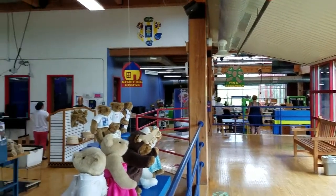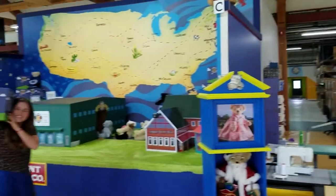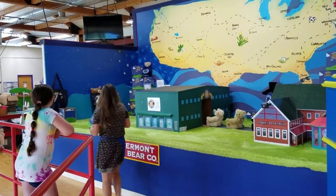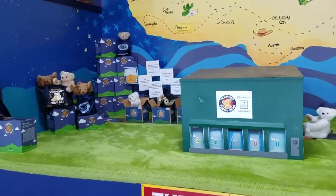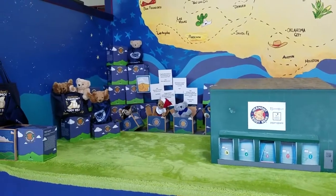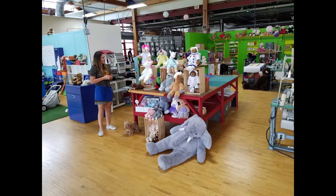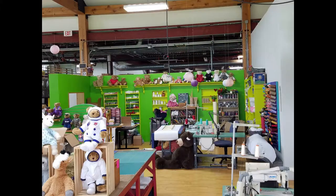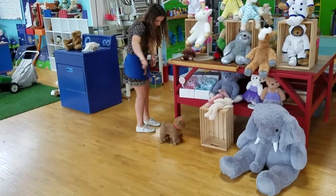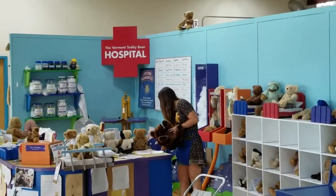It's a complete experience. First of all, the box has an air hole so your bear can breathe. At the end of the day, when you and your bear are a little tired, you can take your bear off the wheels, take the string off as well, and just have a little bear to cuddle with. This is so fun to me.